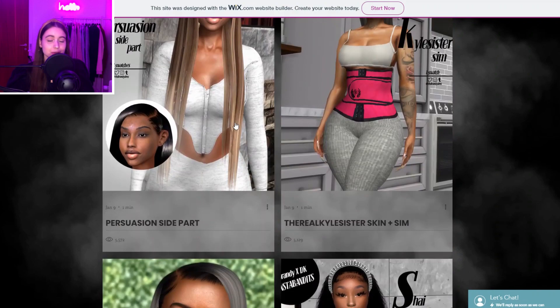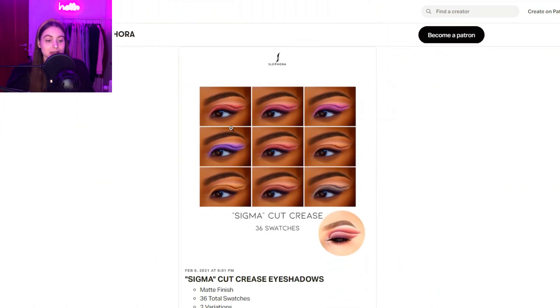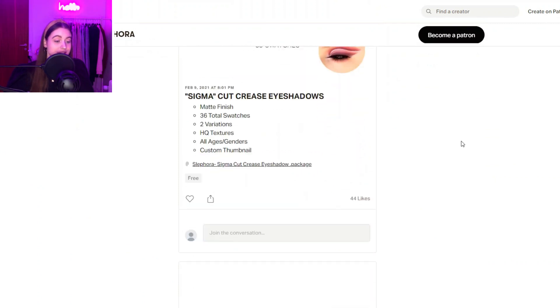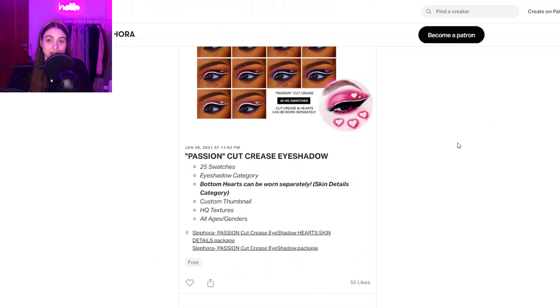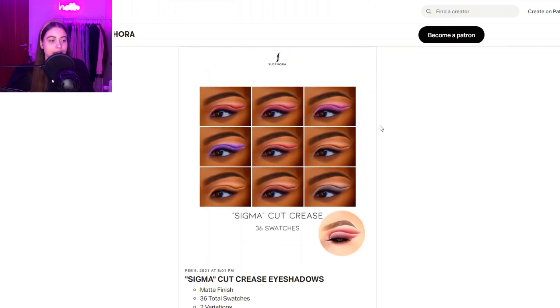You can see so many nice hairs across multiple pages here — just so many cute hairs, honestly I want to get them all. Next up we have Slephora — it's basically like a Sephora but not really — and they make eyeshadows, lipsticks, highlighters, and a bunch of makeup. It's really creative and fun.